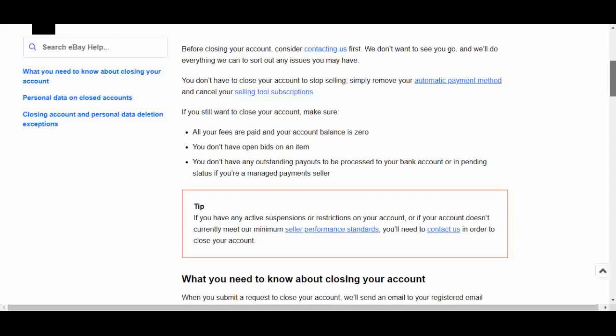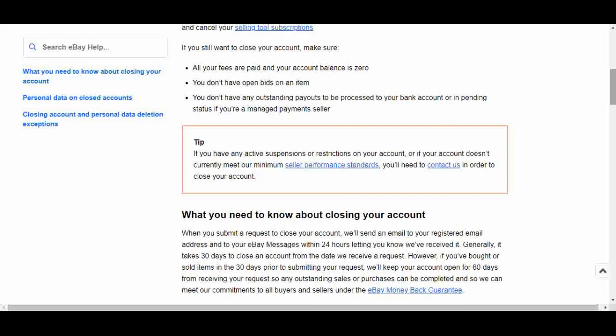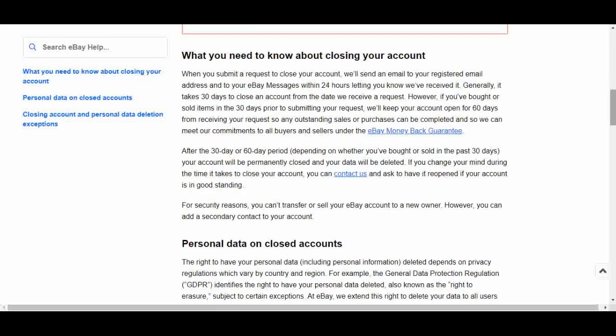I've looked into removing the automatic payment method and I haven't figured out how to do that yet. If any of you know how to remove a bank account completely, please let us know in the comments below, because I've received some questions about that. eBay always suggests that you have the automatic payment method, so I don't know if there's a way to permanently remove that. If you really are wanting to close your account and not just stop selling, consider: are all your fees paid? Do you have any bids on open items? Do you have any outstanding payouts that need to process to your bank account? You don't want to close anything if there are money transactions going on.